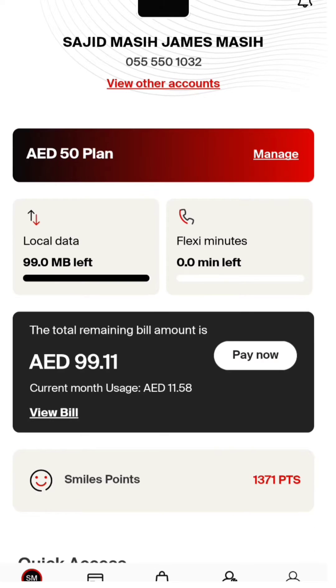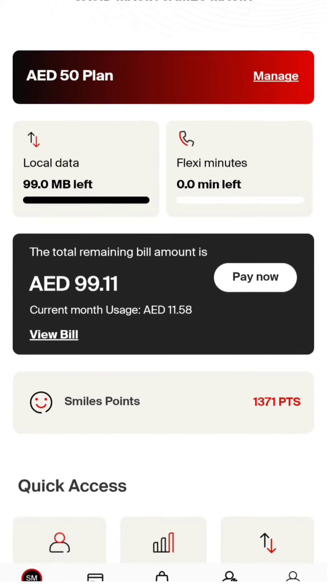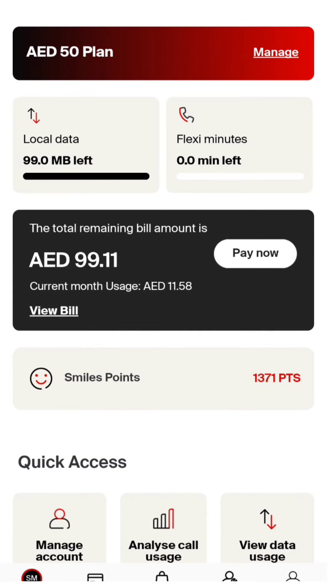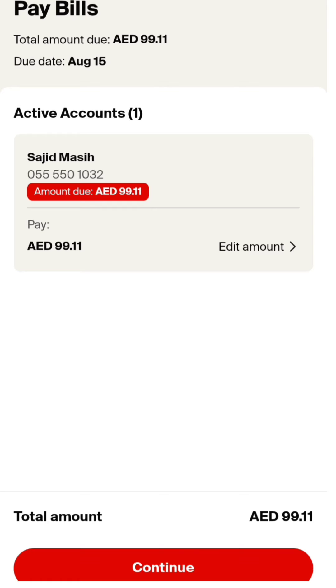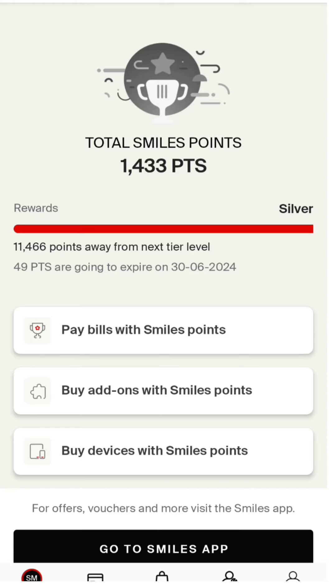What you need to do is open the app from your phone. Here you can see your smile points and your bill payment. So the options are: pay bills with smile points, buy add-ons, and buy devices. For our demo, the related option is pay bills with smile points — just click on smile points and it will take you to the next page.